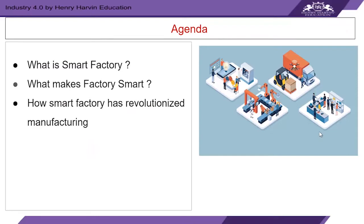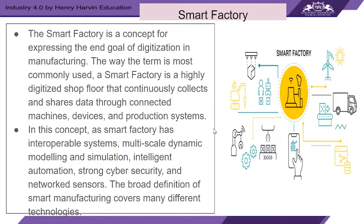In this video we will try to understand what a smart factory is, what makes a factory smart, and how smart factories have revolutionized manufacturing. The term describes a highly digitized and connected environment where machinery and equipment are able to improve processes through automation and self-optimization. The benefit extends beyond physical production of goods into functions like planning, supply chain, logistics, and even product development.